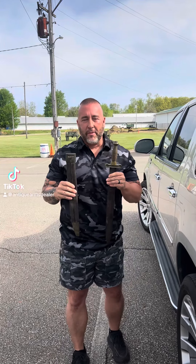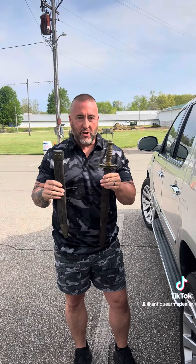Hey everybody, Brian Akins. We're in Mansfield, Ohio at a Civil War show. Did a little pickin' and grinin' on the way up here.